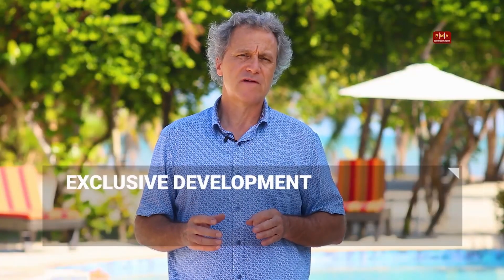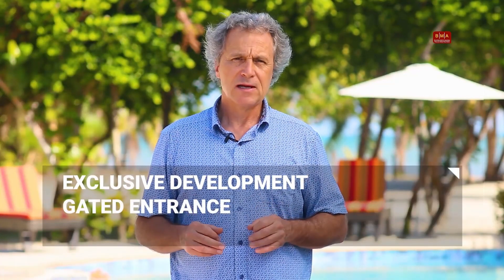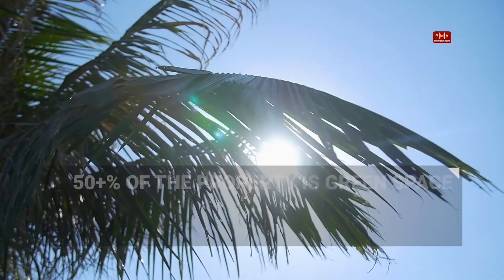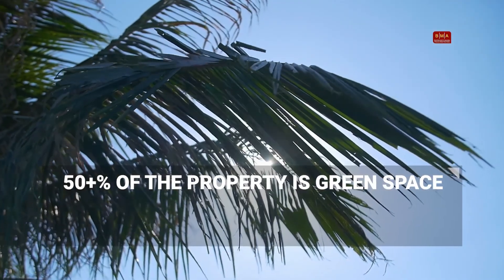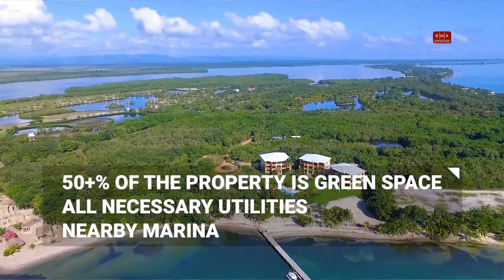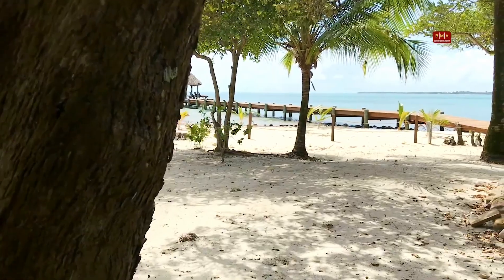This is a very exclusive development. It's gated, guarded, with height restrictions and very low density. Over 50% of the property is green space, all with underground utilities. There's a marina across the street, and you have amazing views of the Maya Mountains as well as the Caribbean Sea.